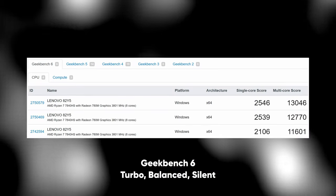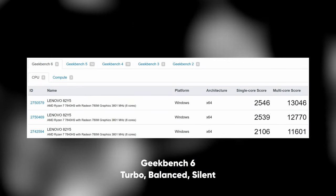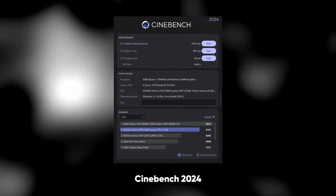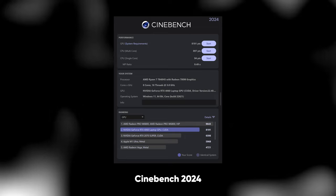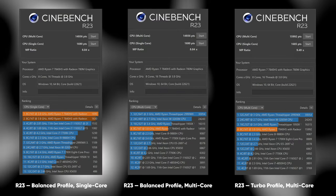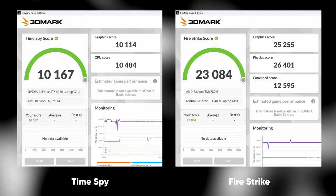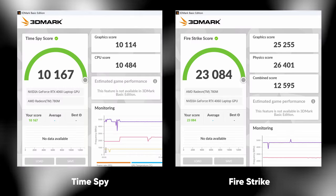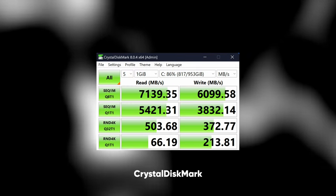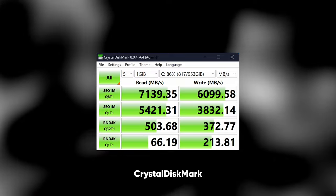They all follow the exact same structure: some Cinebench, some Geekbench, some Blender, some Premiere Pro, Photoshop, DaVinci Resolve, and so on and so forth. All of these things matter a ton, we all know this. Benchmarks matter. But you're not going to be rendering or editing videos every single day. The way a laptop behaves during day-to-day usage for general tasks like browsing the web and consuming content — these things matter a ton.